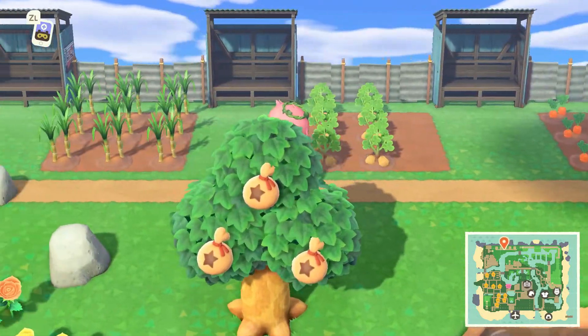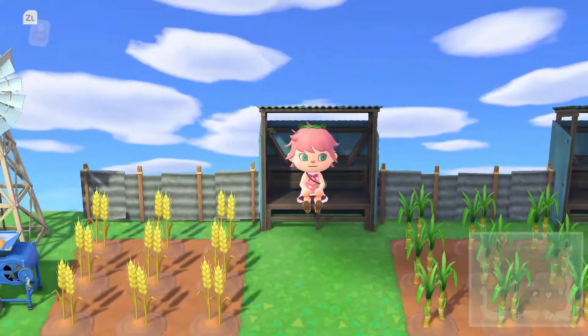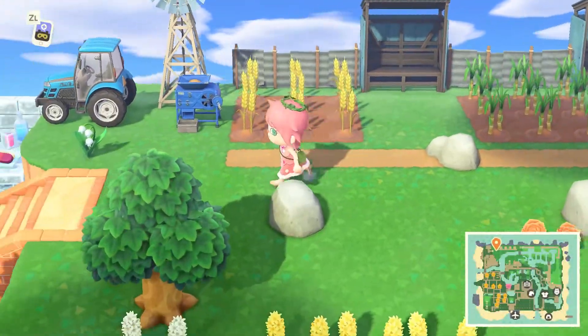We've got all the different crops here, and I like these little platforms where you can just stop and have a sit down.